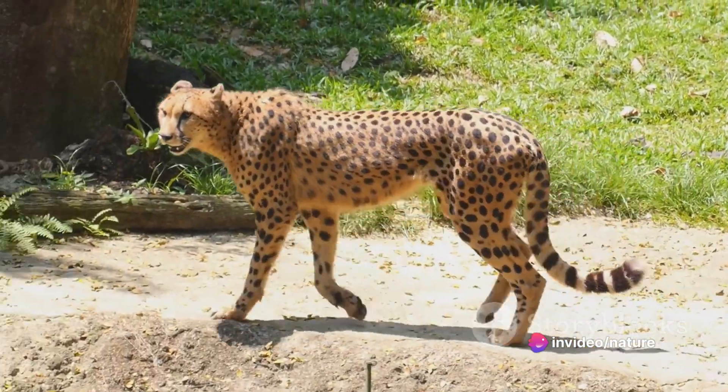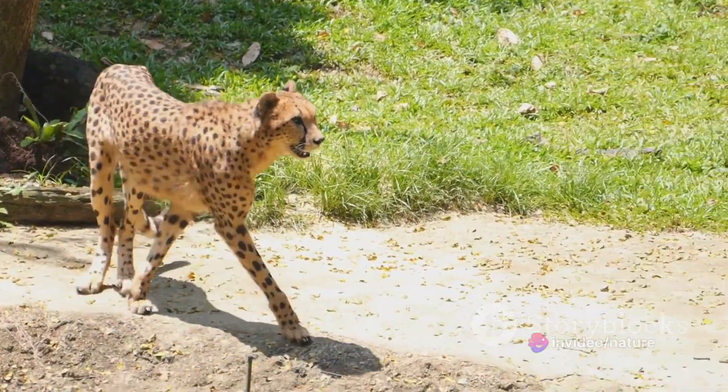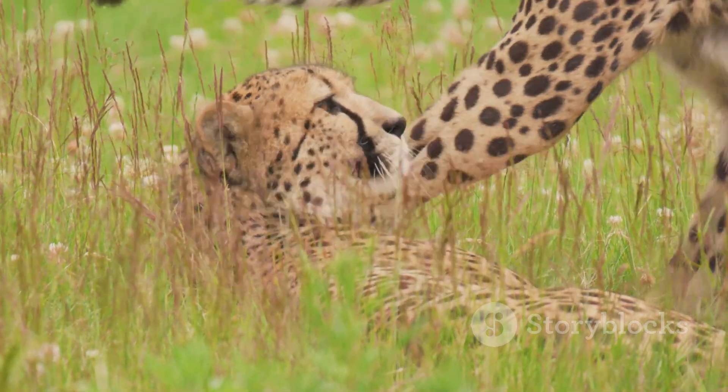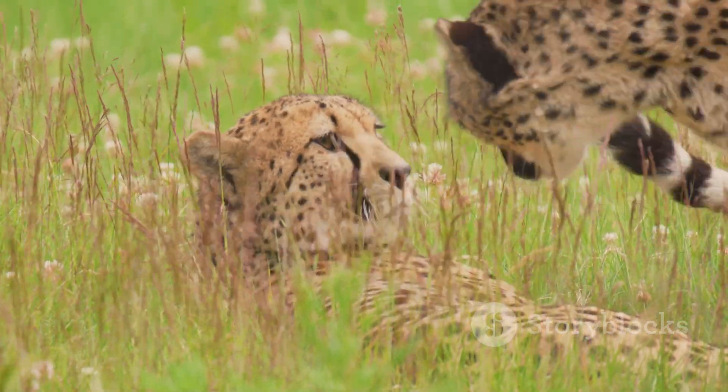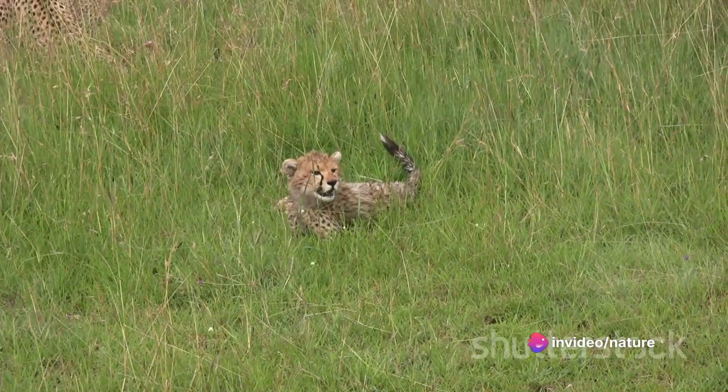This impressive burst of speed is not the only weapon in the cheetah's arsenal — its agility is just as crucial. Picture a nimble ballet dancer pirouetting and leaping with grace. The cheetah mirrors this agility, easily dodging the desperate quick turns of its prey. But such a spectacle doesn't last long; typically, a cheetah's chase won't last more than a minute.